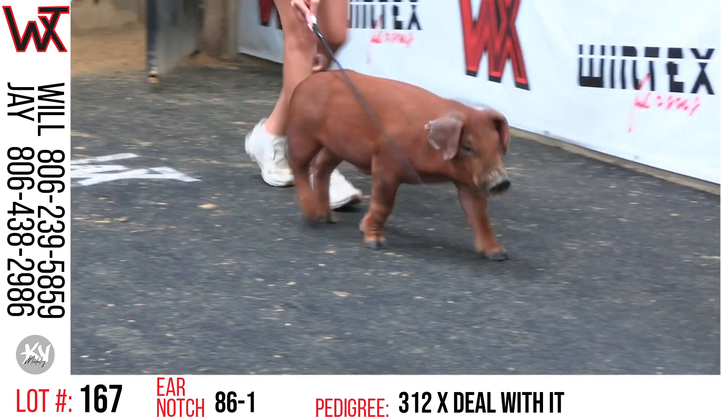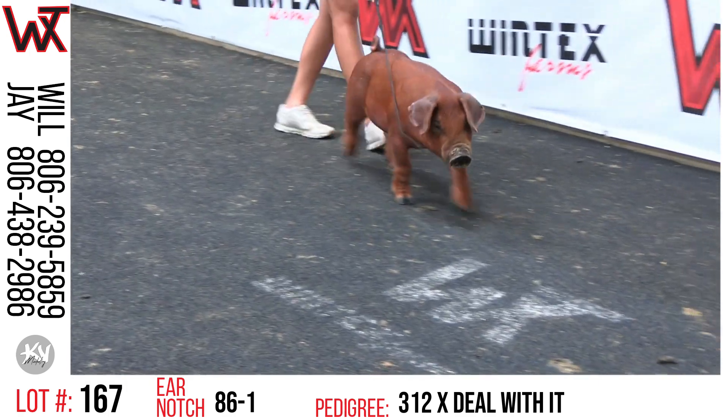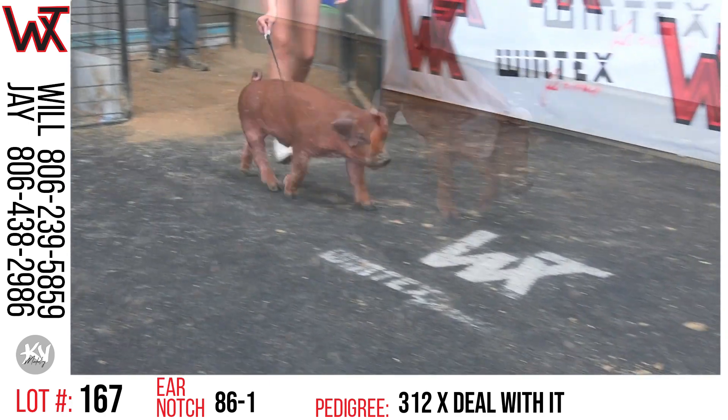Lot 167 is 86-1. This will be a 312 on Green Bottles' sister.